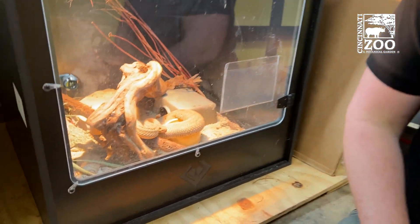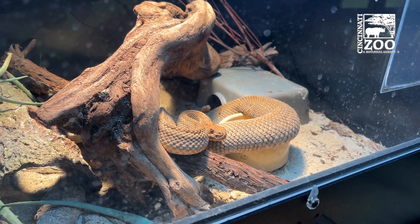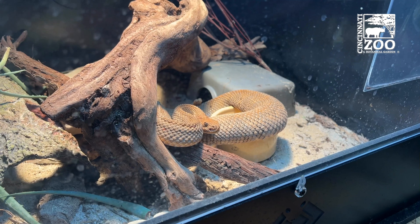This is actually our female. She's an 11 year old animal. She came to us about five years ago and you may notice she looks a little rotund — that would be because she's gravid.